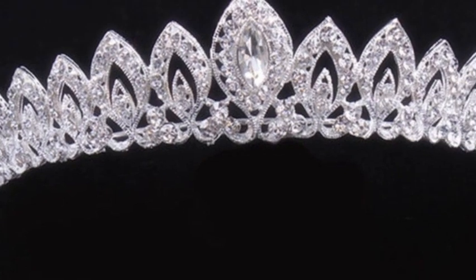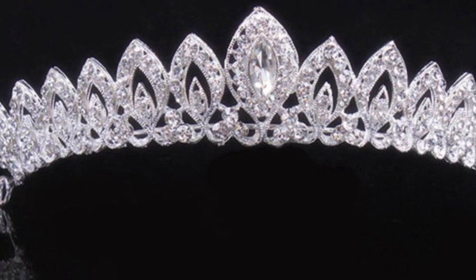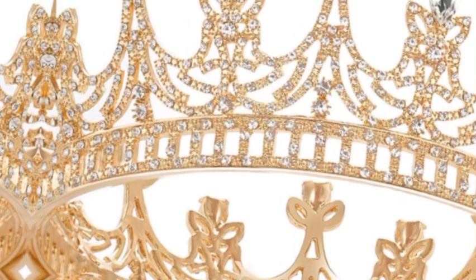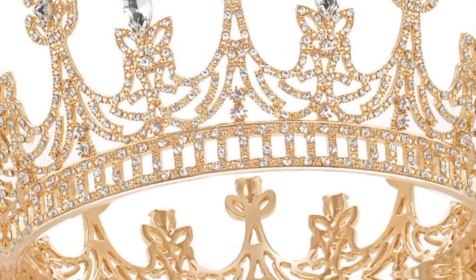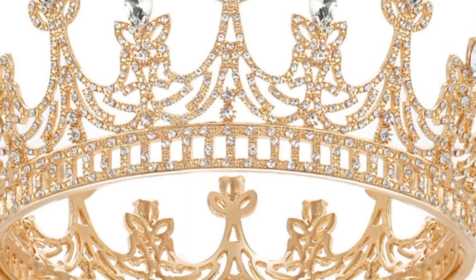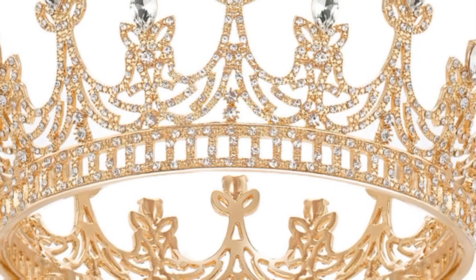The words tiara and diadem are used interchangeably for a decorative crown that has historically been worn by high-status people. A tiara is a jeweled hair ornament. Its origins date back to ancient Greece and Rome. In the late 18th century, the tiara came into fashion in Europe as a prestigious piece of jewelry to be worn by women at formal occasions.